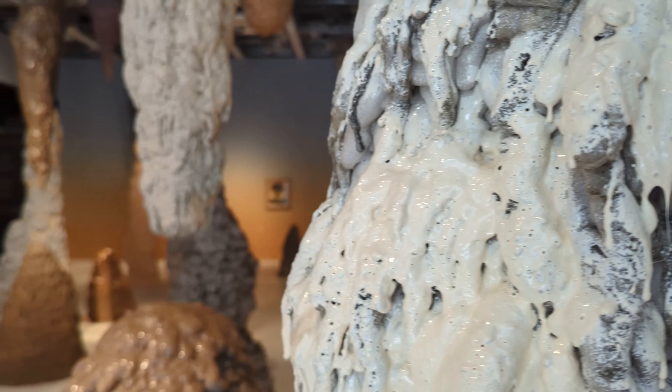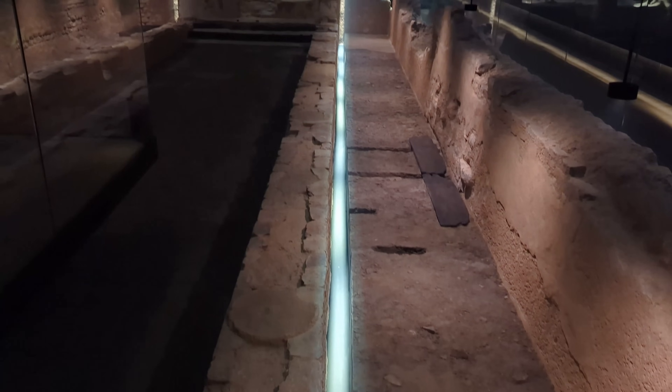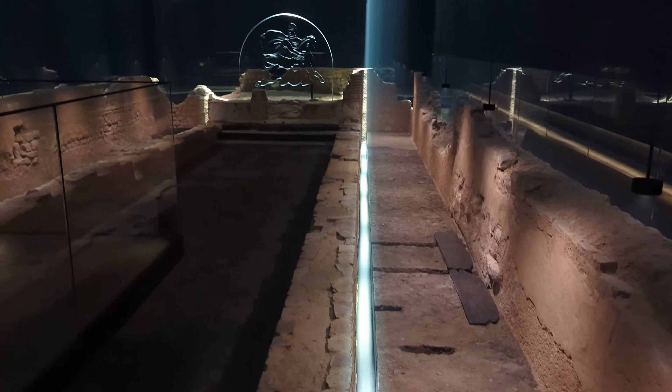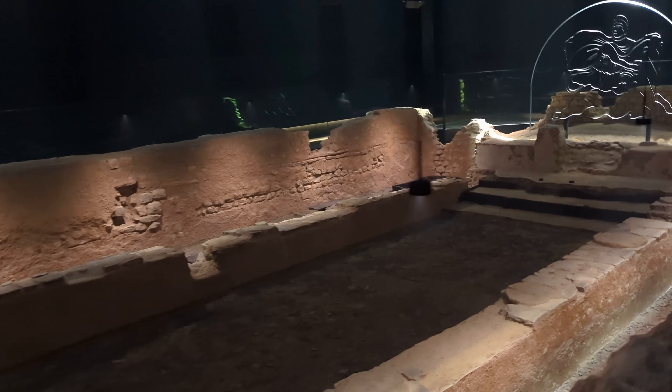Buried deep below the ground and hidden from sight for some 1800 years, these are the foundational ruins of the Mithraeum. A Mithraeum is a Roman temple dedicated to Mithras, a controversial late Roman god.